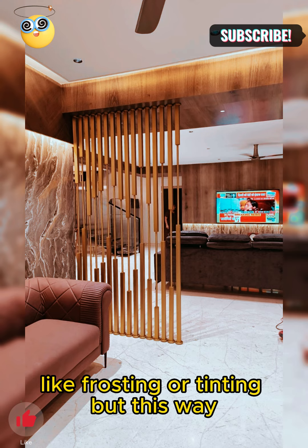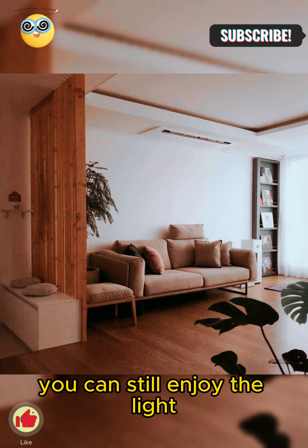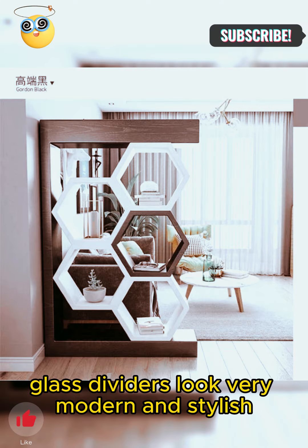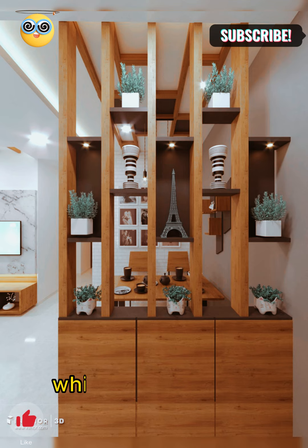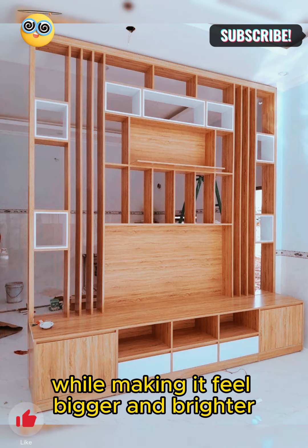This way, you can still enjoy the light while keeping your space private. Glass dividers look very modern and stylish in your home. They give your space a sleek and elegant vibe while making it feel bigger and brighter.